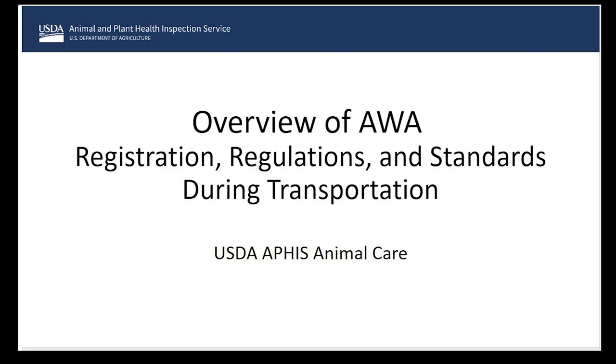Our next presenter is Bob Markman. He is with USDA Animal Care and he is an inspector in Pennsylvania. Thank you, Bob.